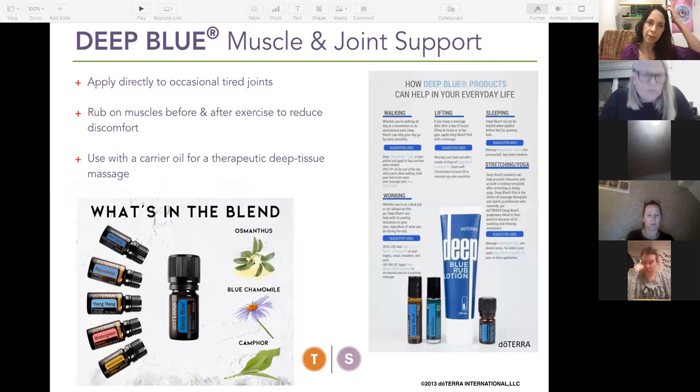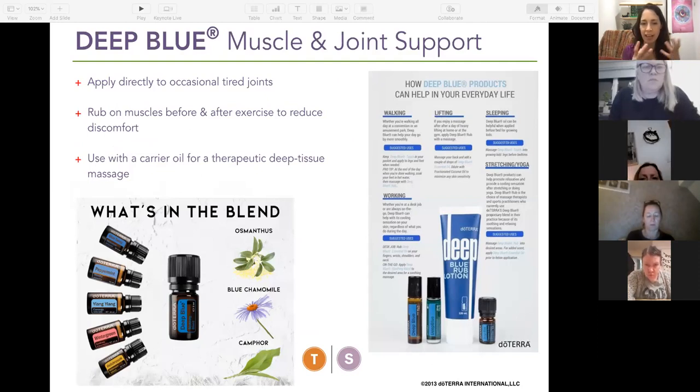Deep Blue is the blend for tissue discomfort. When I have head tension and I didn't get my peppermint out quickly enough, I use this blend — it basically smells just like Deep Heat or Tiger Balm, that camphor and wintergreen smell. It's really effective for active lifestyles as well as various discomforts in the body, and it also comes in a cream form.